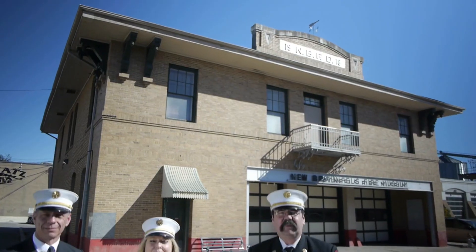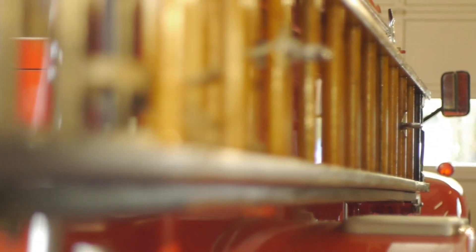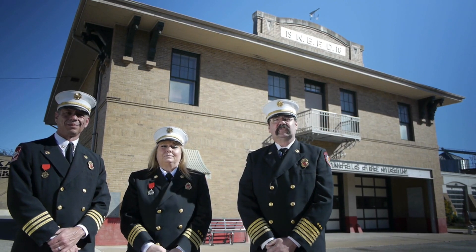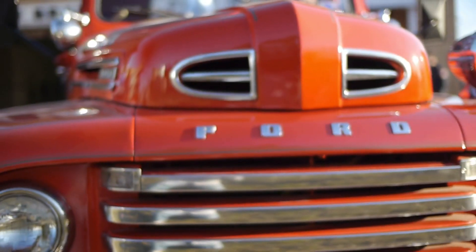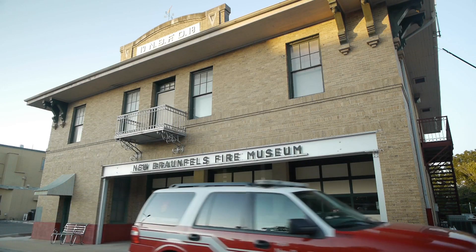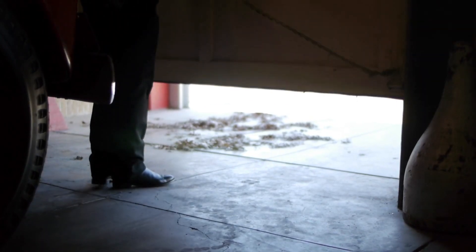What I'd like people to know about the building behind us is, yes, it's a beautiful structure, it's a museum, it has a lot of wonderful equipment and apparatus that all have rich history — but more than that, it's full of stories. It's full of stories of the firefighters who responded in those apparatus, and it's also full of stories of the people who were assisted when those firefighters responded. So I would encourage people, when they come by to look at it, to ask questions about what stories are in there, and what stories they can learn about — not only the history of the fire department, but also the history of New Braunfels.